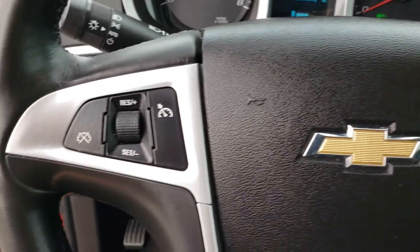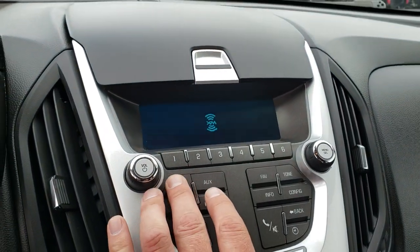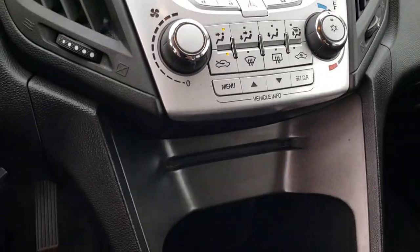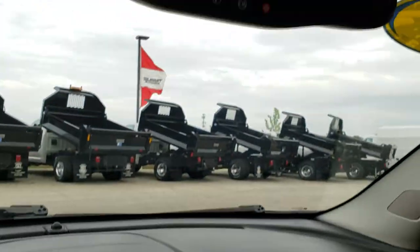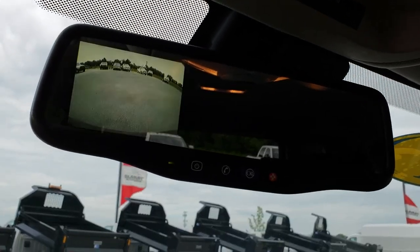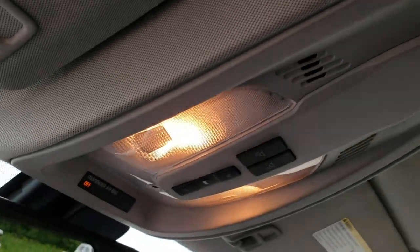We've got Bluetooth audio on that side, cruise controls on this side. This one has AM, FM, and Sirius XM radio capabilities, also a CD player, and your climate controls are all right there. Up here you get your OnStar in the mirror, and this is also where your backup camera shows up. And you've got your map lights.